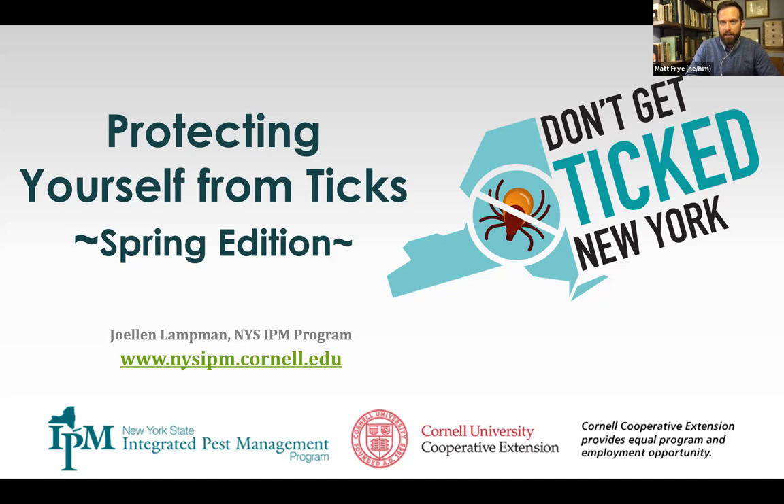For those of you who don't know Joellen, she's our school and turfgrass IPM specialist. In the program, we get to refer to her as the tick lady for her expertise in tick management. So, Joellen, you can take it away.